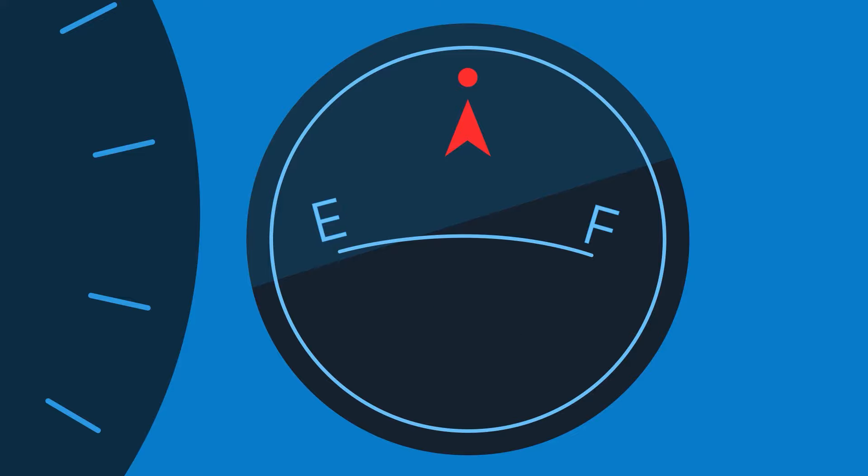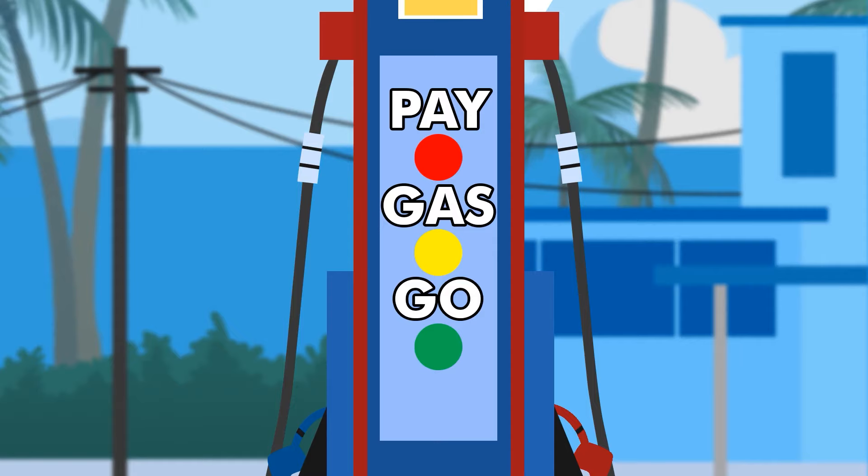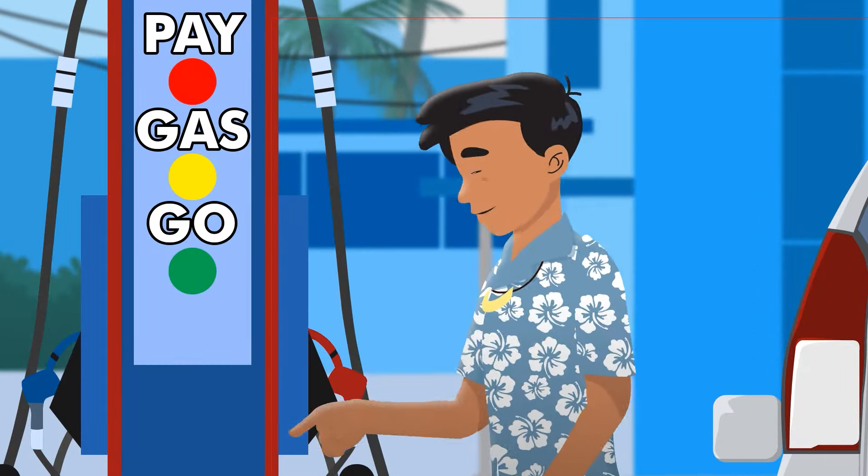Mobile offers a new and convenient way to fuel your vehicle. Pay Gas & Go! No need to line up inside the store.